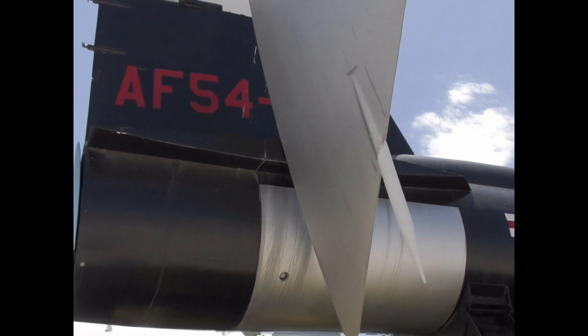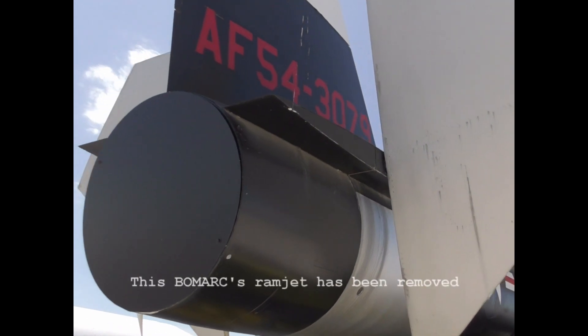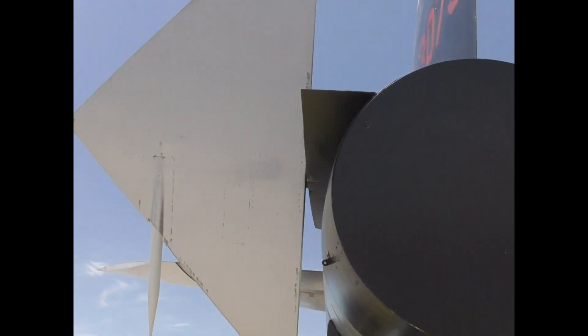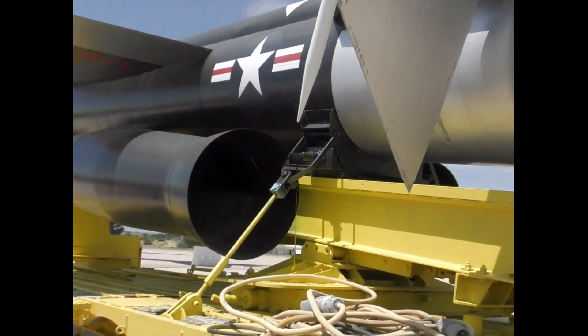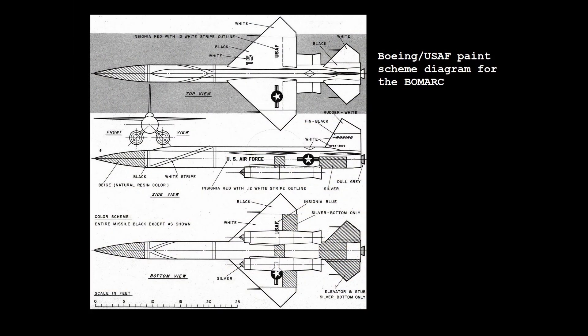One of the dangers of keeping the missiles fuelled became clear in June 1960, when a nuclear-armed BOMARC-A caught fire, exploding the on-board tank and contaminating part of McGuire Air Force Base with melted plutonium. Despite this, the missiles remained operational for over a decade, with the first sites being deactivated in 1969, and the last stood down in 1972.